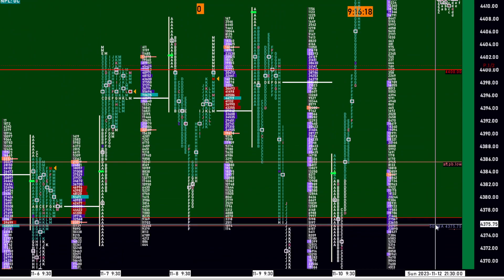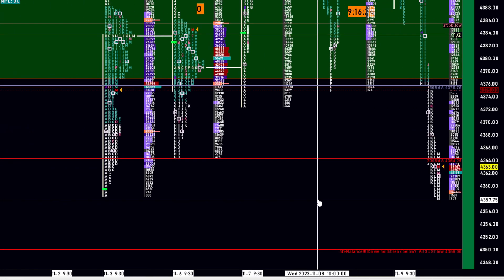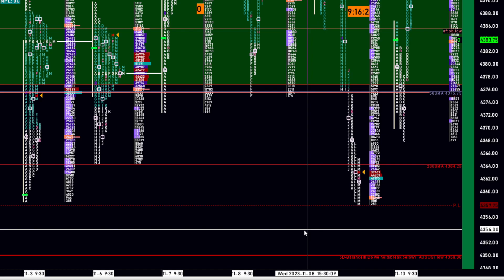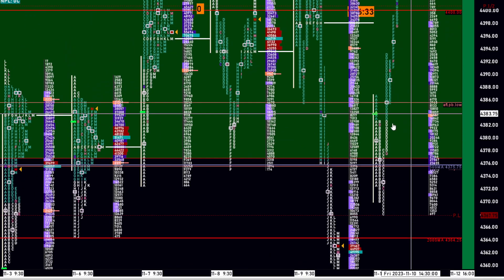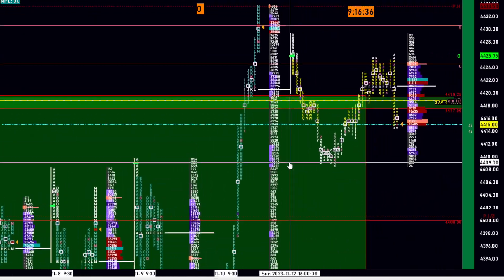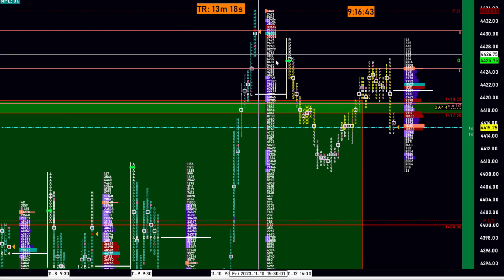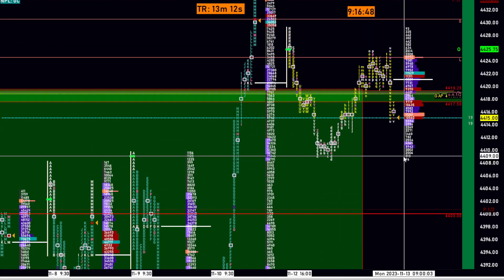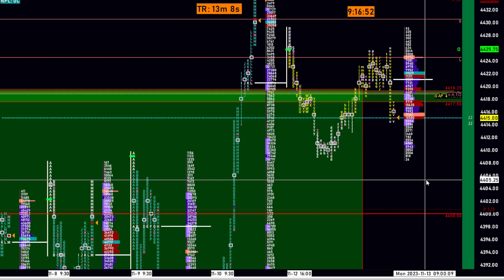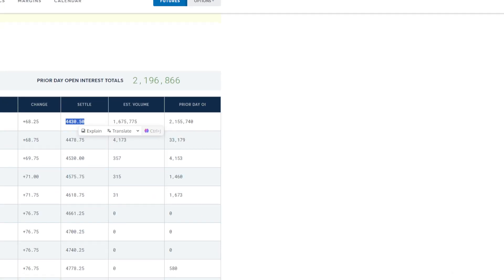If the market breaches those SMA levels, we could see continuation lower. I'm personally biased a bit to the downside, but that can switch at the drop of a hat. The way this market is trading right now is just short covering in my view. I see the odds of a move lower, but I will look at market-generated information to really tell what the market is trying to do. We have some very important news coming out this week.